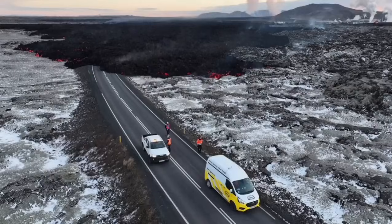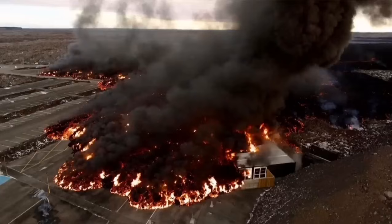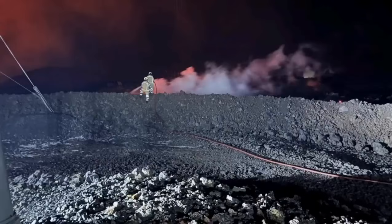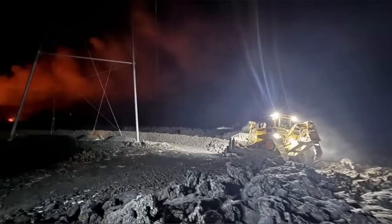In this next view, you can see that it's covering the road. These views are all from MBL and other Icelandic authorities who actually monitor the situation. This is the moment that it hit one of the buildings in the nearby car park at the Blue Lagoon, the world-famous spa.